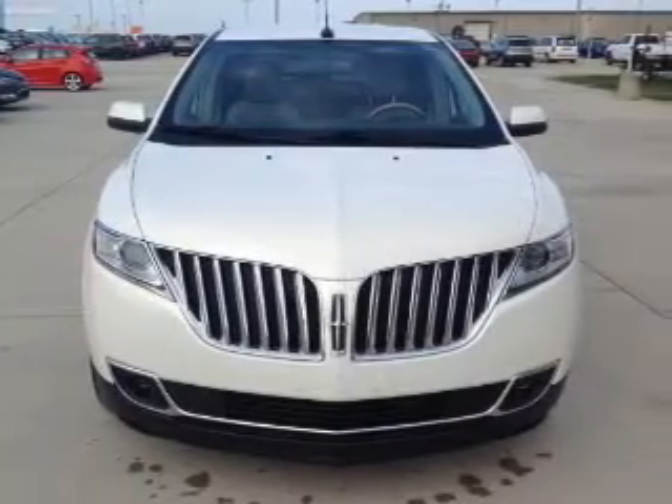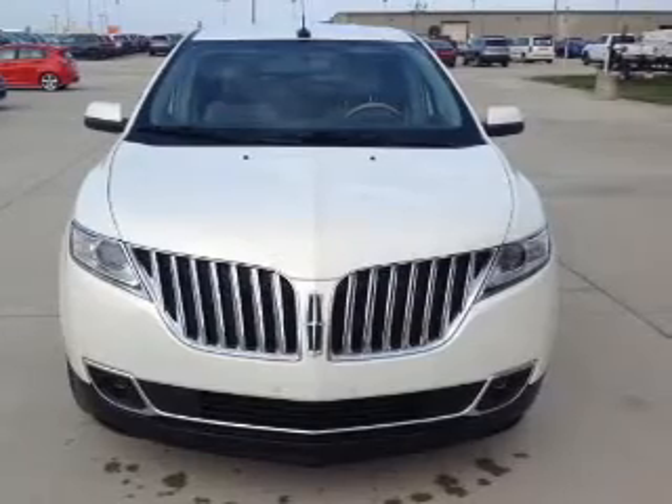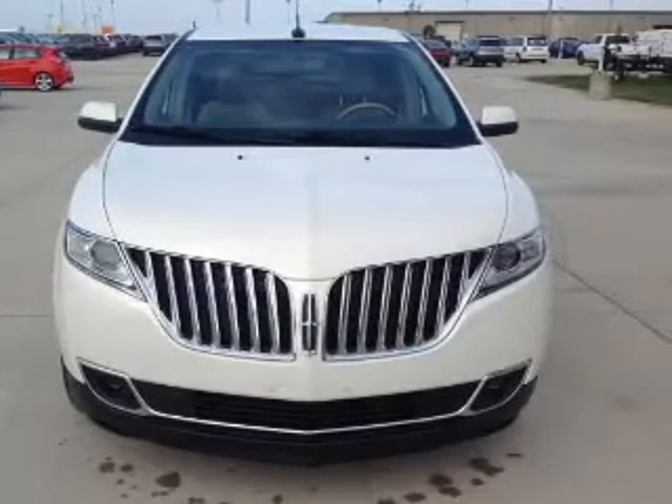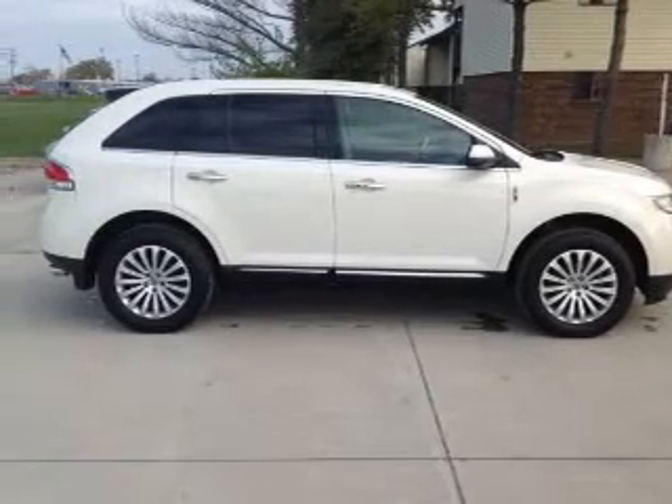Great fuel efficiency saves you money by requiring fewer trips to the gas station. The features include a power sunroof, electric trunk, leather seats, heated seats, Bluetooth connectivity, and Ford Sync voice activation.